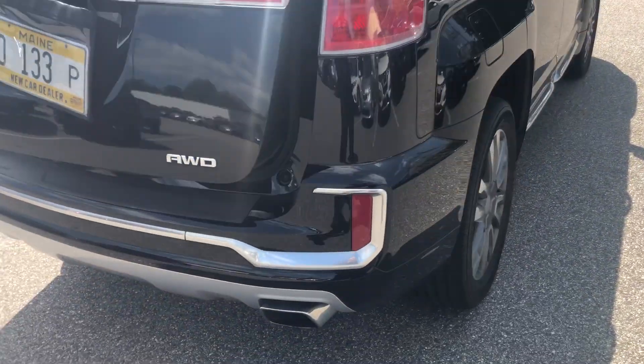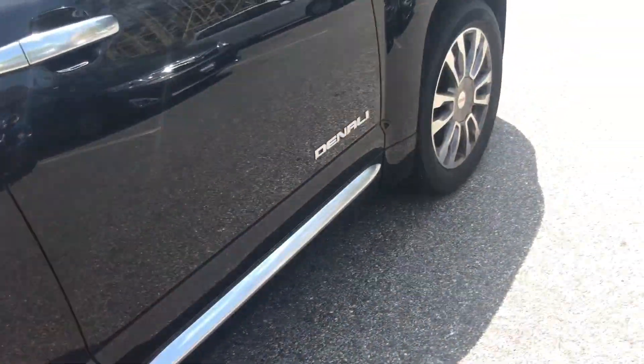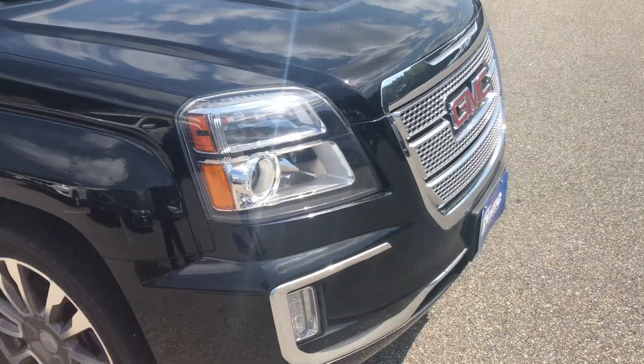It also has rear backup sensors and new tires on this one. This did go through our 120-point safety inspection, so brakes and tires are above a six. And it has fog lights as well.